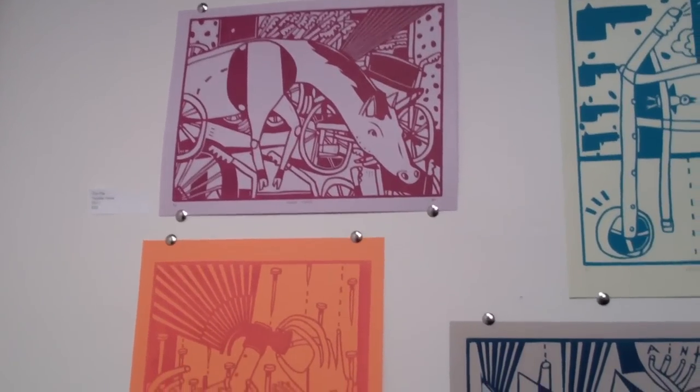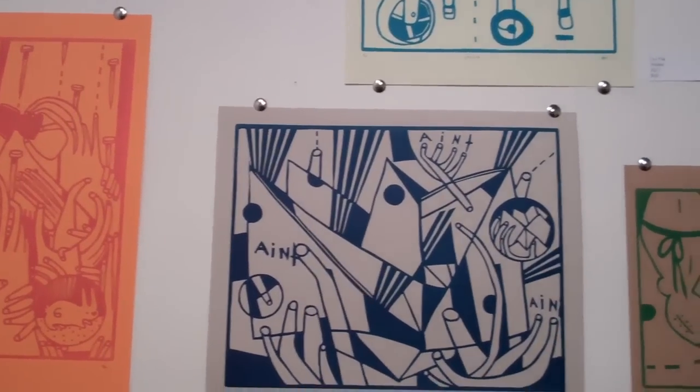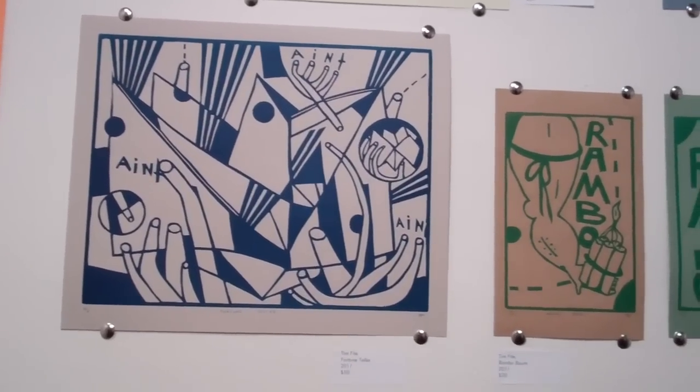We heard through word of mouth that Rebecca Peters is a wonderful letterpress artist. She came and did a workshop and she's wonderful to work with. And we thought, hey, we need to do a letterpress show and showcase this craft, this really fine art. And it just went from there.